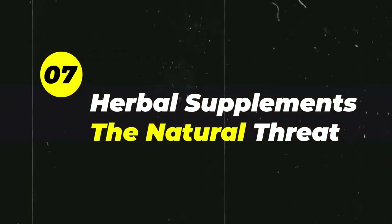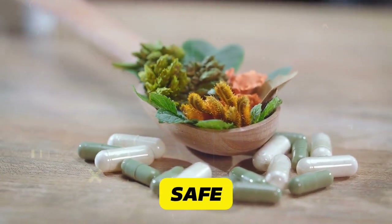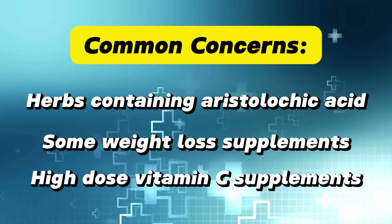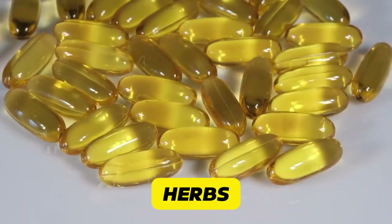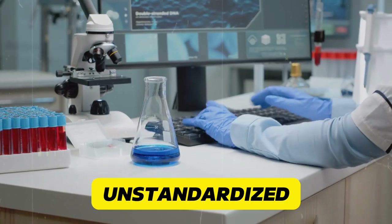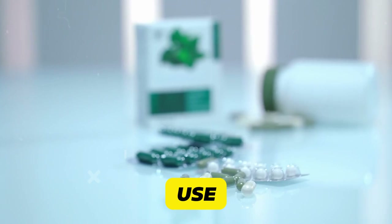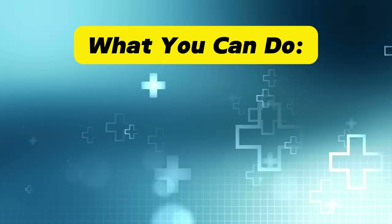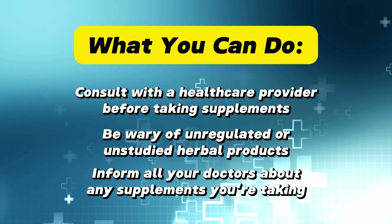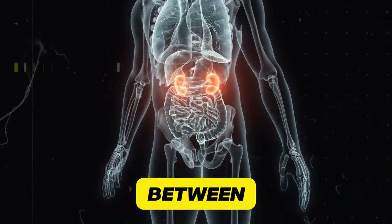Herbal supplements — the natural threat. Just because they're natural doesn't mean they're safe for your kidneys. Common concerns include herbs containing aristolochic acid, some weight loss supplements, and high-dose vitamin C supplements. Some herbs can be directly toxic to kidney cells, may interact with other medications increasing kidney stress, and are often unregulated and unstandardized. A review in the American Journal of Kidney Diseases highlighted several cases of kidney injury linked to herbal supplement use. Consult a healthcare provider before taking supplements, be wary of unregulated herbal products, and inform all your doctors about any supplements you're taking. Natural doesn't always mean safe.